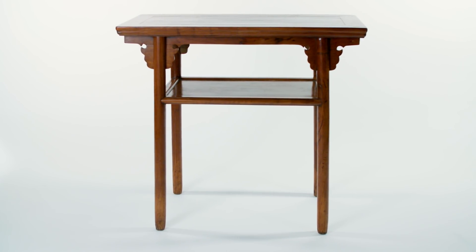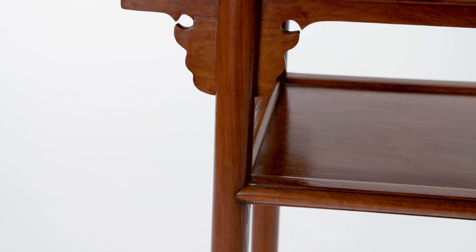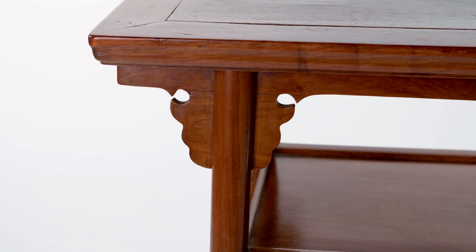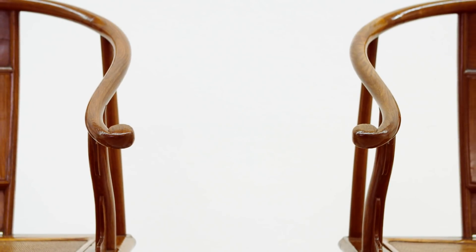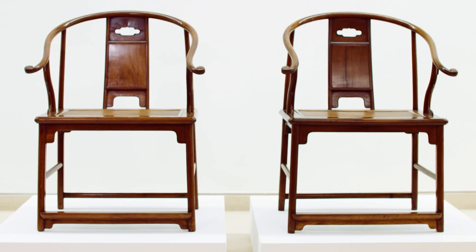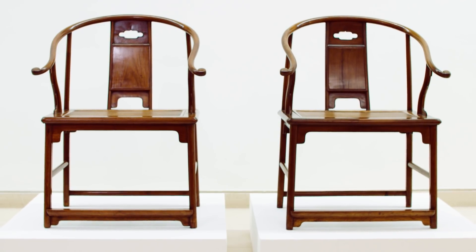You have to remember that these pieces were designed 400 years or more ago, and they really stood the test of time. These designs are still influencing people today. They are beautiful objects, but at the core of their production, they had to function. They had to serve a purpose. And I think it's a beautiful combination of beauty and function working together.